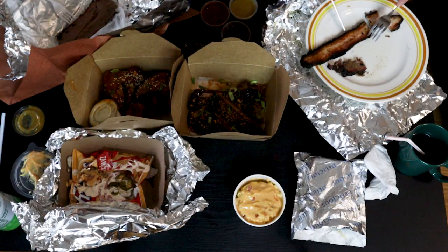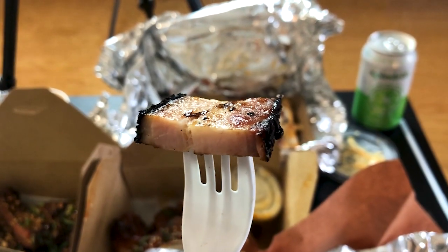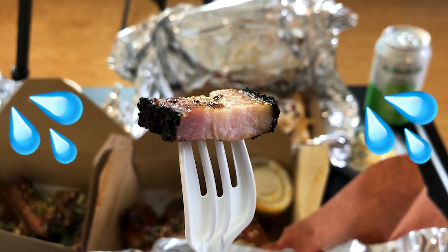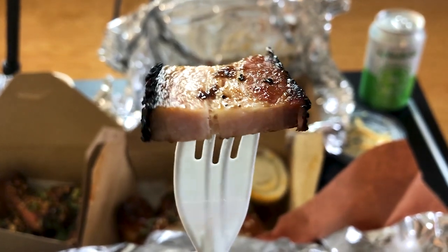Next up, we got the pastrami bacon, which is actually probably my favorite thing on the menu, just because there's so much flavor to it. You get a nice thick cut of bacon with a very nice pastrami rub that coats it well, so you get a nice bark around the bacon. What's interesting to me is how it stays moist throughout but not super oily, and the bark around it is not burnt as well. If you love bacon, this is definitely your go-to.